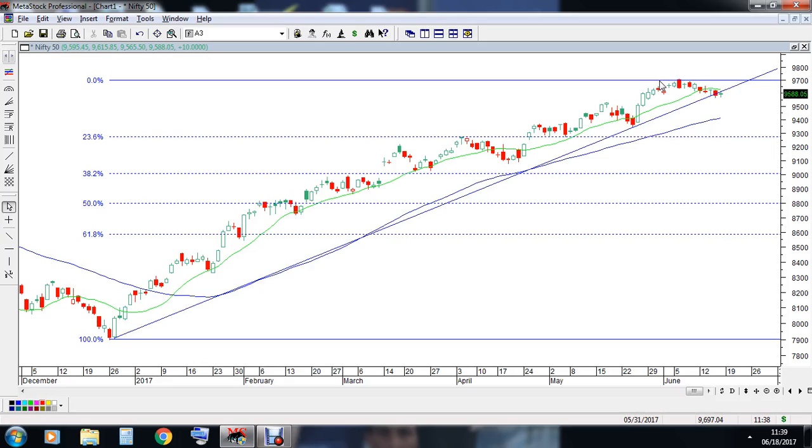So my friends, on the upper side 9730 to 9740 remains to be an important resistance. 9500 to 9550 is an important support. If at all we close below 9500 levels, we could see the levels of 9300. That's all my friends as of now — trade well.